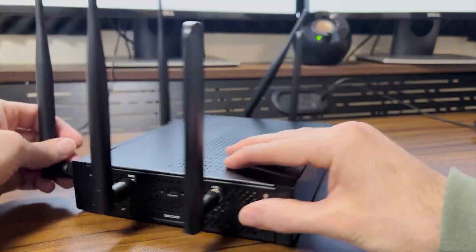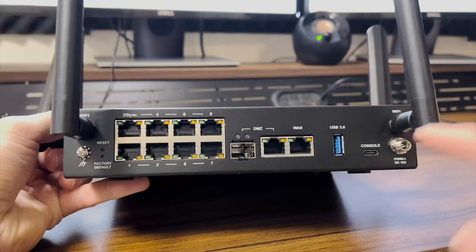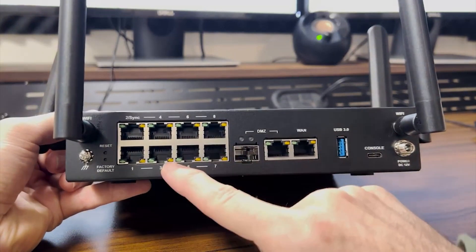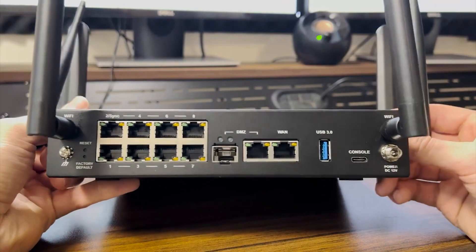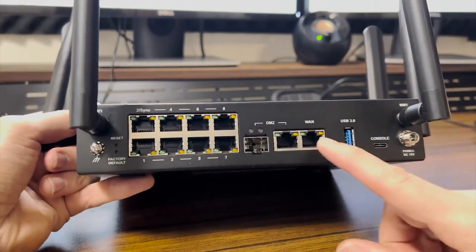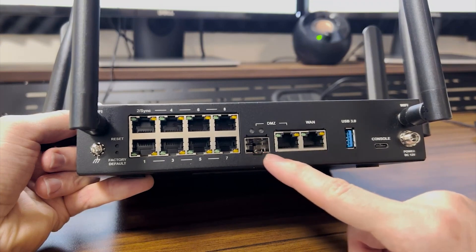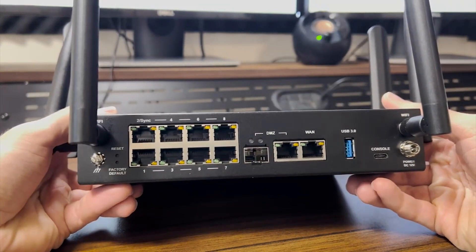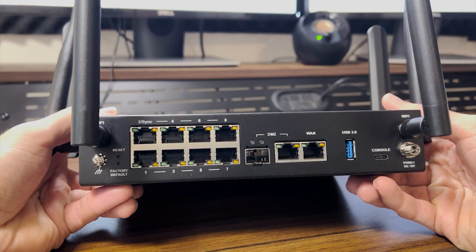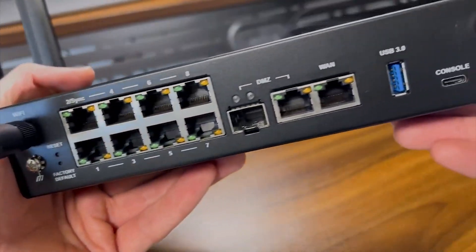Let's take a look at the network ports in the back. There are three main types of network ports on the 1590: WAN, DMZ, and LAN. The LAN ports, these ones here on the left, connect to hosts on your internal network. The WAN port would connect to the outside world, for example the Internet. DMZ stands for Demilitarized Zone and it's somewhere in between the two. This is where you would connect something like a web server you want people outside of your internal network to be able to connect to. These eight LAN ports here are switch ports.